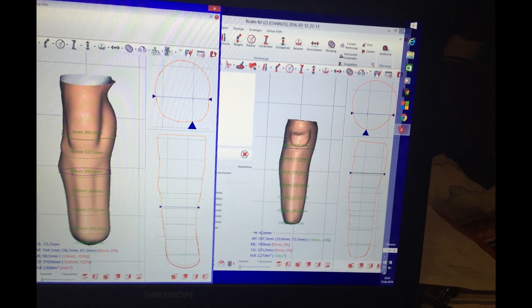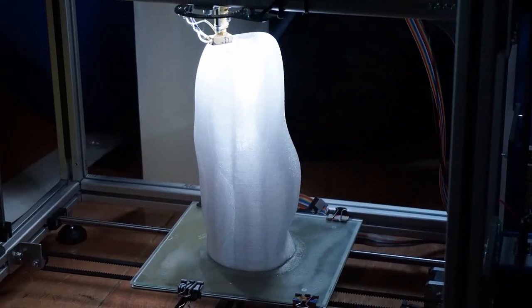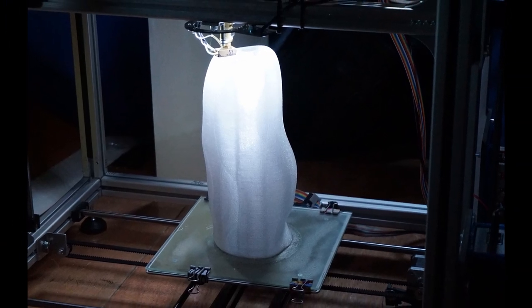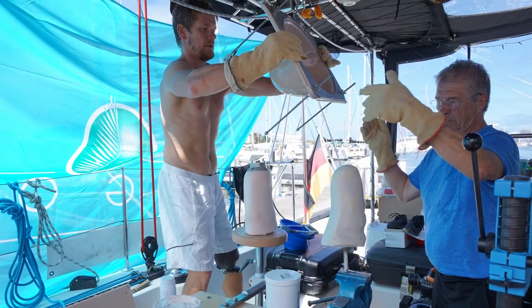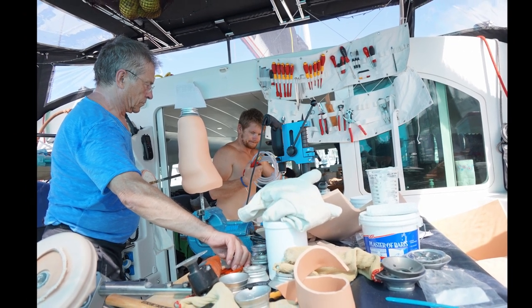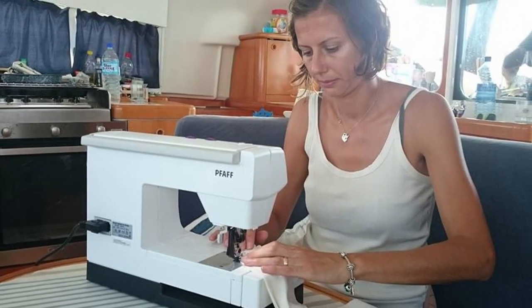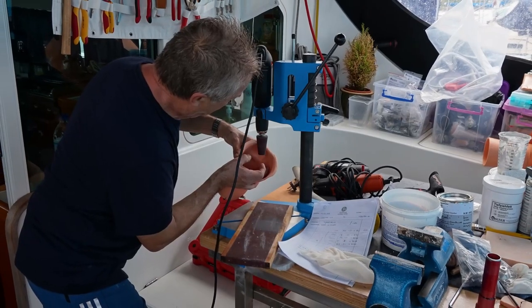The 3D printer is used to make the socket. They use specialist software on board to make precise changes, and once they're ready they can start the printing process. There are lots of other processes involved to make the prosthetic. It also requires a lot of handwork, and they have power tools on board such as grinders, drills, an industrial vacuum cleaner with a compressor, and they even have a sewing machine on board to make the liners for the prosthetic limbs.